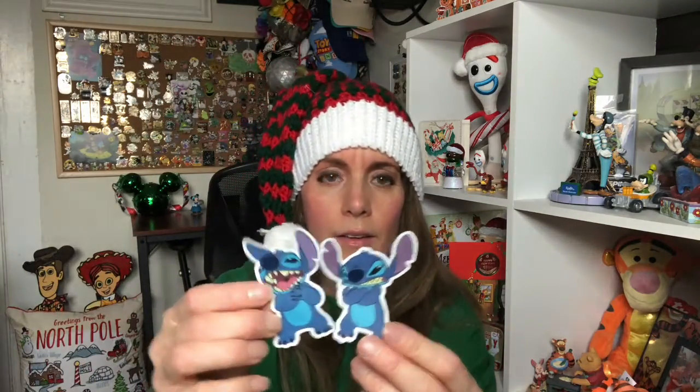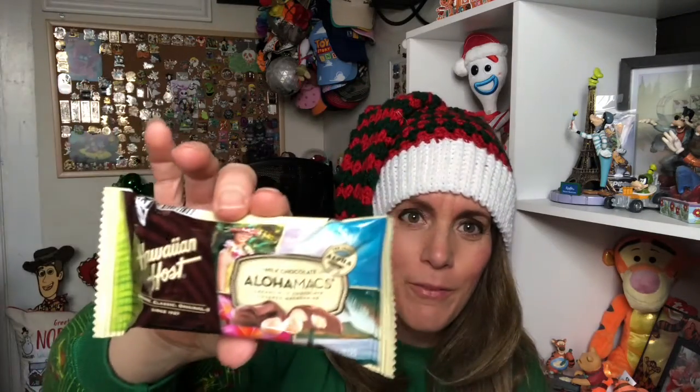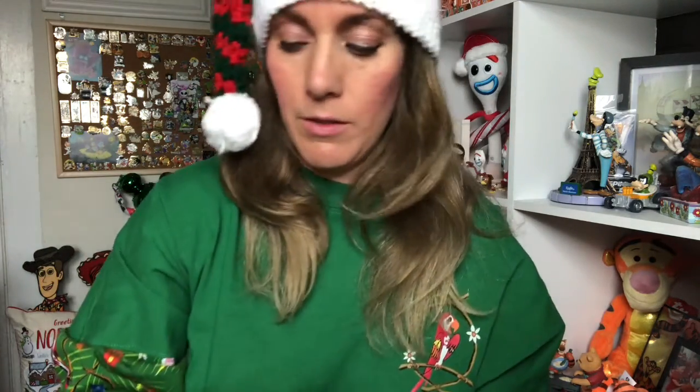We have a couple of Stitch stickers — I've never tried that before. She does an amazing, amazing job. Just the little touches that she does, Nicole. Fabulous.